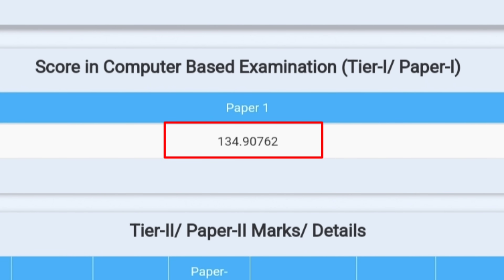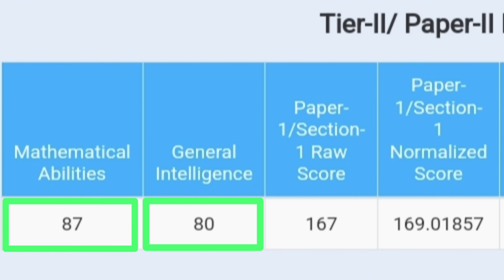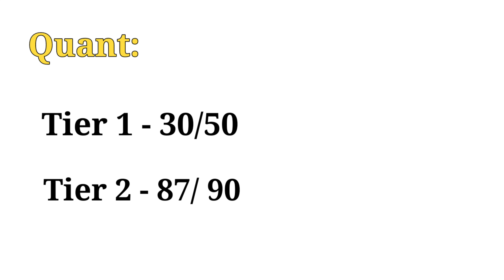This is my Tier 1 scorecard — it's pretty low, just 134.9. This is my Tier 2 scorecard: I got 87 in Quant, 80 in Reasoning, 119 in English, and 42 in GS. RAS score is 328 and normalized score is 336. You can see a lot of improvement in two and a half months — in Tier 1 my Quant score was 30 out of 50, and in Tier 2 it's 87 out of 90.